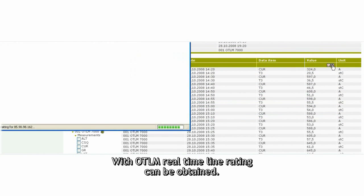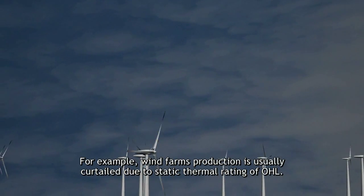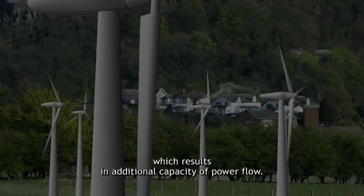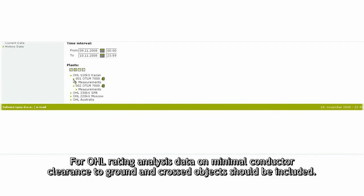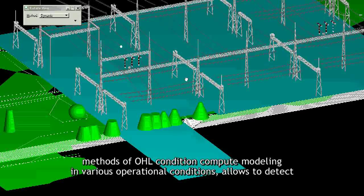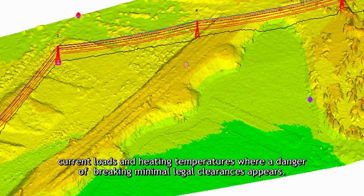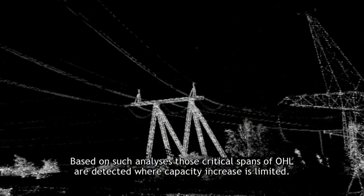With OTLM, real-time line rating can be obtained. For example, wind farm production is usually curtailed due to the static thermal rating of overhead lines. Using the OTLM system enables operation on real-time line rating of overhead lines, which results in additional capacity of power flow. For overhead line rating analysis, data on minimal conductor clearance to ground and cross objects should be included. Using line survey data — of which the most efficient is aerial laser survey technique — as well as methods of overhead line condition and computer modeling in various operational conditions, allows detection of current loads and heating temperatures where a danger of breaking minimal legal clearances appears. Based on such analysis, those critical spans of the overhead line are detected where capacity increase is limited.